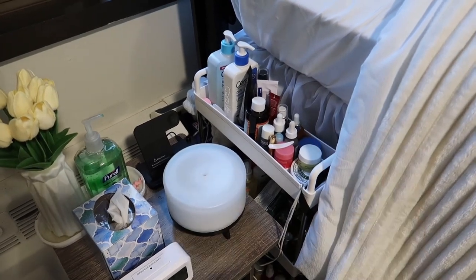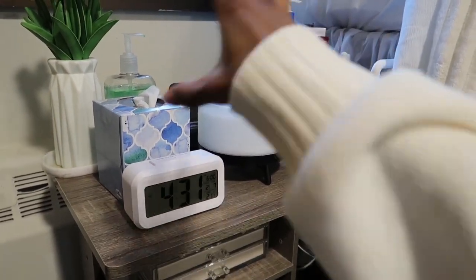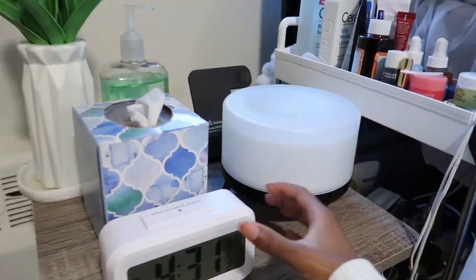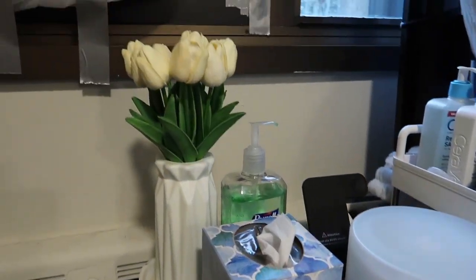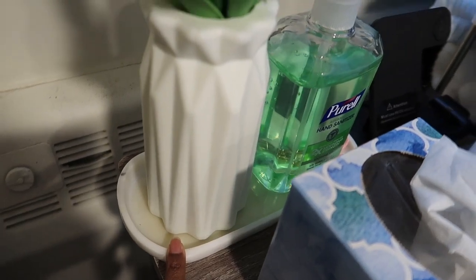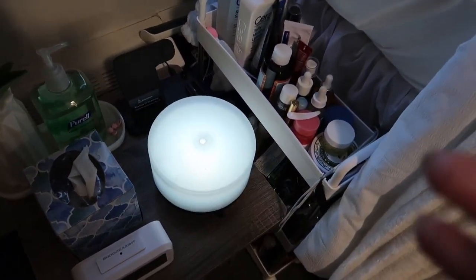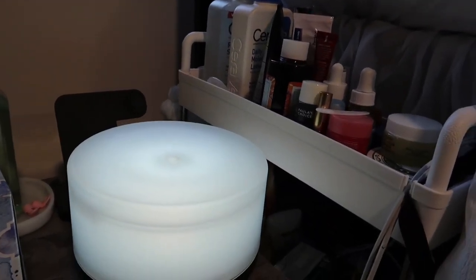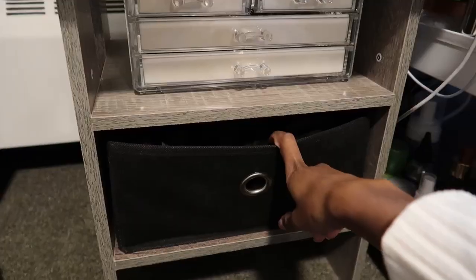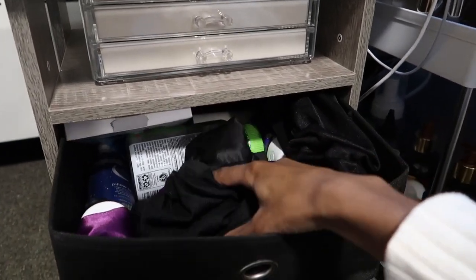Moving on to my vanity area and my self-care cart. I got this vanity from Amazon because when I first learned I'd be in this room I didn't have a nightstand, so this was a very inexpensive option. I have my clock from Amazon, a tissue box, fake flowers and vase from Amazon, and a skincare tray from Amazon. This is my diffuser that lights up — people always ask about that light on my nightstand. I also have a three-in-one charger for my phone and AirPods, and a jewelry box.